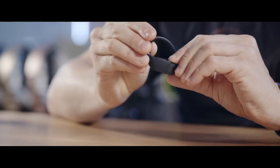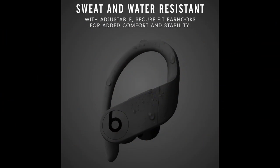Totally wireless high-performance earphones with up to 9 hours of listening time, and more than 24 hours with the charging case.